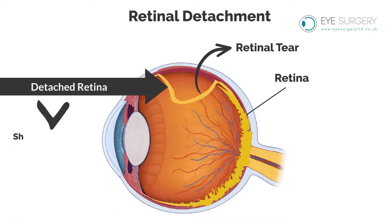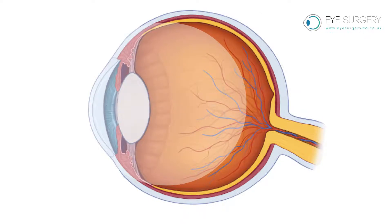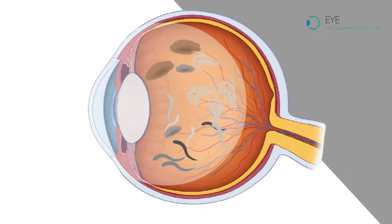The commonest cause of a detached retina is short-sightedness. The symptoms of a detached retina are a sudden shower of floaters, followed by a curtain-like shadow appearing in the vision.